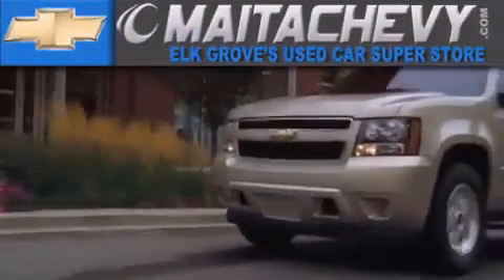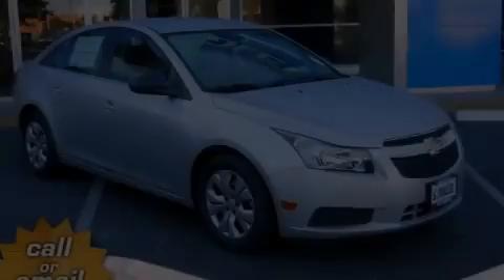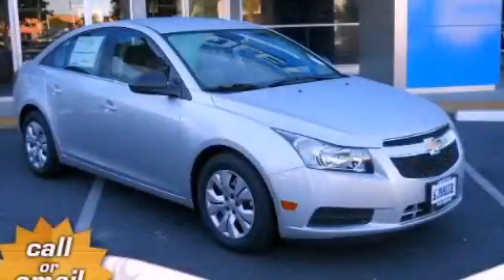Another fine vehicle offered by Meta Chevrolet. This is a brand new 2012 Chevrolet Cruze.